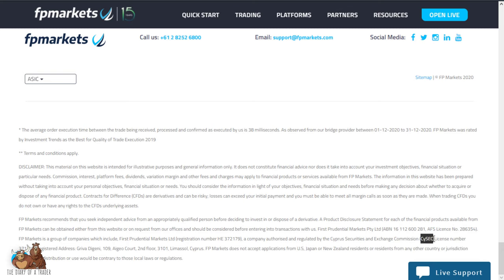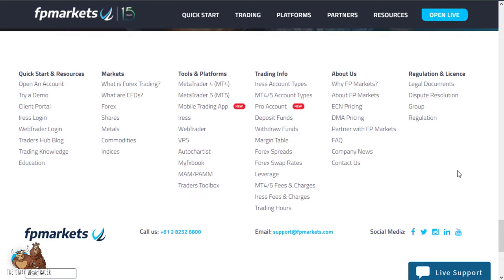They are regulated in Australia as an AFSL holder, and also CYSEC regulated in the EU. They do not accept US, Japanese, or New Zealand residents. They do offer significant tools on the side, like auto charting and MyFXBook. You can also control multiple accounts, which is a strong feature.